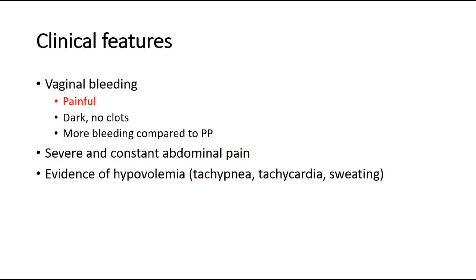It actually has more bleeding compared to placenta previa, which is also another cause of antepartum hemorrhage. In placenta abruption, there will be severe and constant abdominal pain, and there may be evidence of hypovolemia such as tachypnea, tachycardia, and sweating.